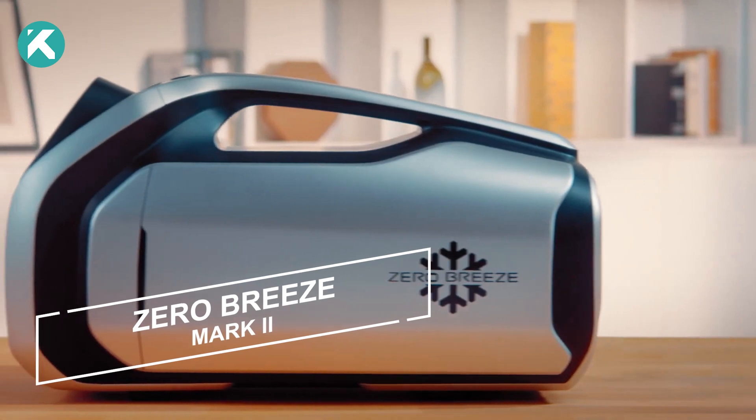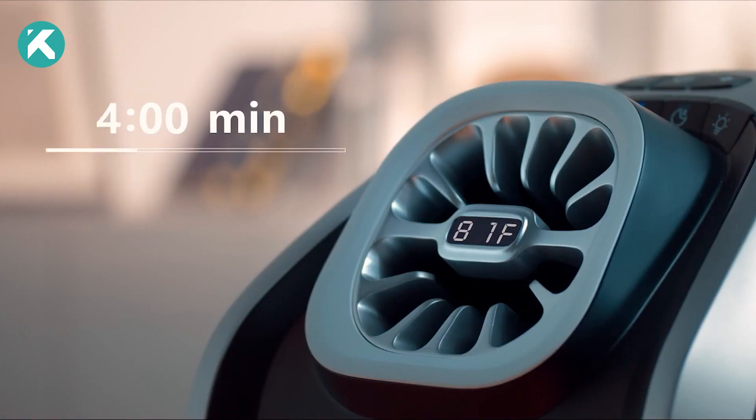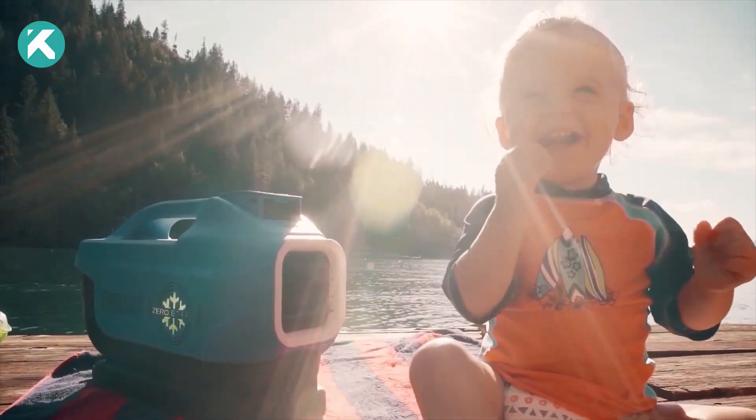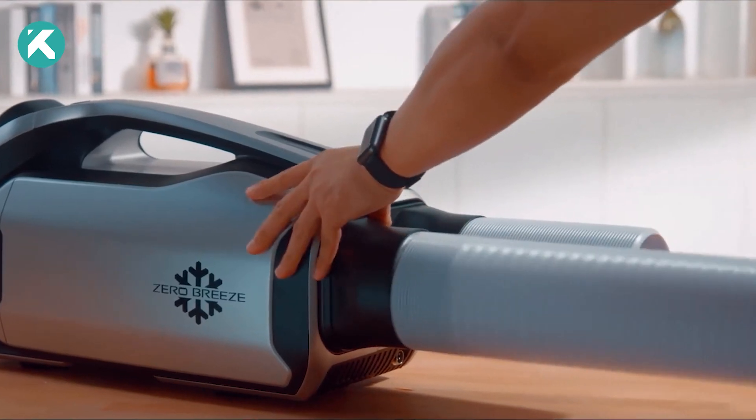Experience an air conditioner that swiftly lowers temperatures from 32 to 15 degrees Celsius in just 10 minutes on a single charge. Operating for up to eight hours, its recharge options are ample. Solar panels linked to cigarette sockets are a possibility.